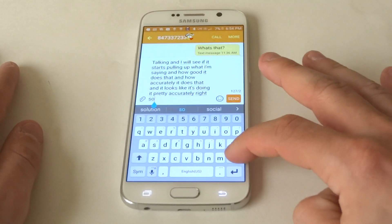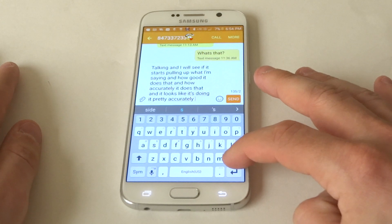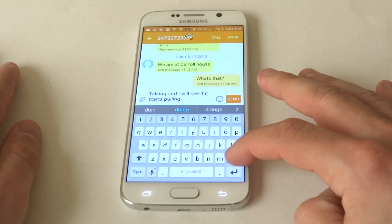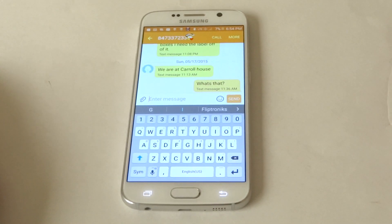This is not a new feature, but honestly, if you're driving in the car or doing whatever and you don't have time to use your hands, this is definitely an easier way to text message — just by talking.